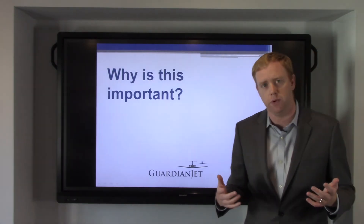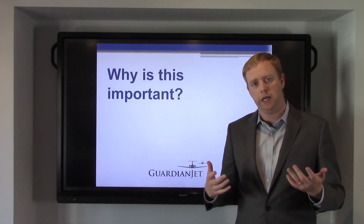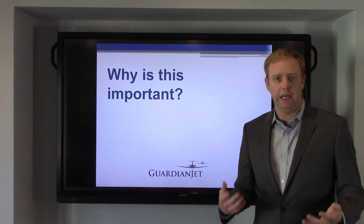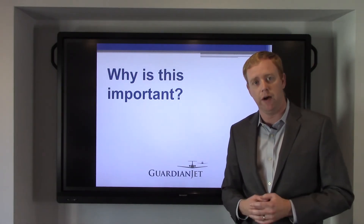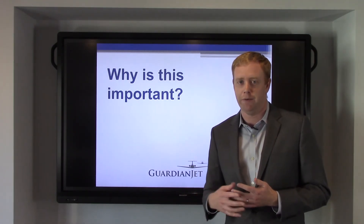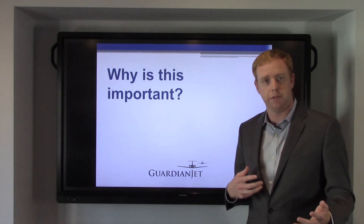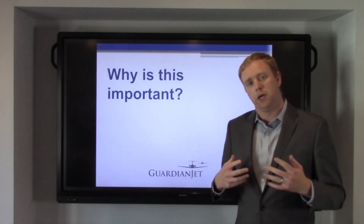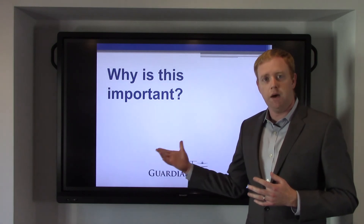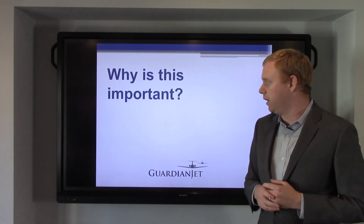Why is all this important? It's really important when we bring your aircraft to market to understand what the market wants, so that we can price your aircraft correctly. If you have an international aft-galley aircraft right now, we know we need to sell it on price. If you have a US forward-galley airplane right now, we know we can be a little firmer on price and terms when it comes to the LOI and agreement, because we'll have a desirable airplane. We track a number of other details in every market so that we really can have an understanding of what's going on.